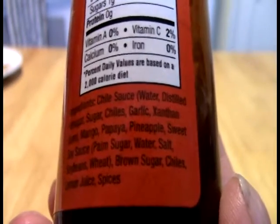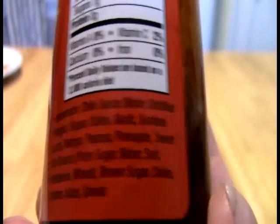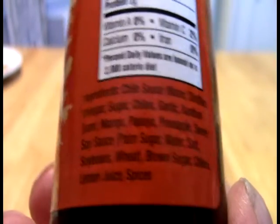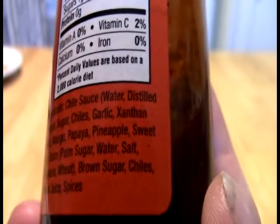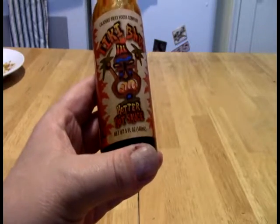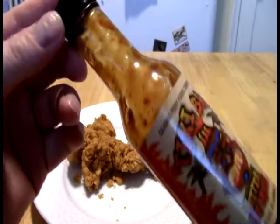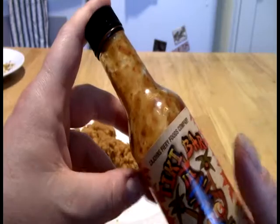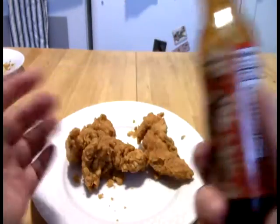So we've got chili sauce, water, distilled vinegar, sugar, chilies, garlic. This looks like just your chili garlic sauce, maybe like the Asian sauce, and it's xanthan gum. And then we've got mango, papaya, pineapple, sweet soy sauce — which is sugar, water, salt, soybeans, and wheat — brown sugar, chiles, lemon pepper, and spices. One of the things about Kajan's is that he used to do a really good job of letting you know which chilies were in there. I don't know if it's a thing where he got concerned about people copying him, but I've seen a lot of these where there's just no pepper listed. My guess is it'd be something along the lines of maybe a habanero or a scotch bonnet. There are some tropical peppers as well that could be making their way in here. It's not actually specified — it could just be jalapeño.